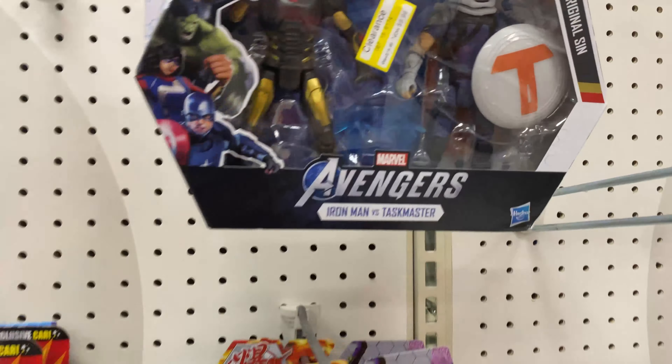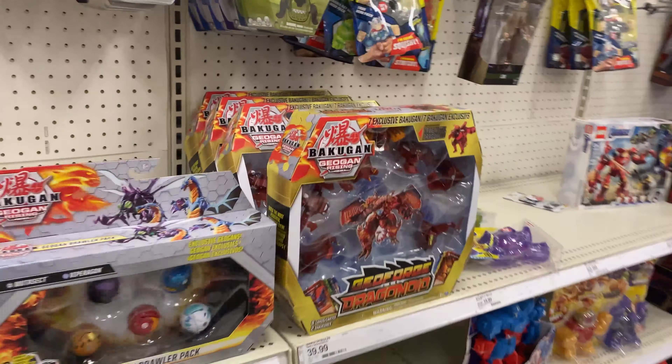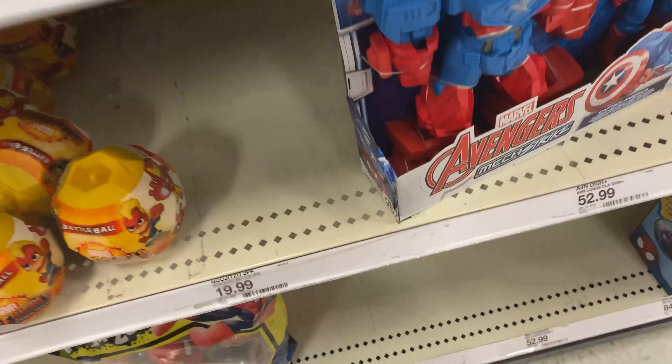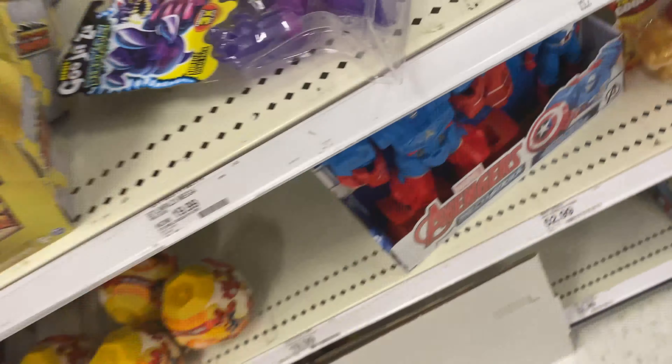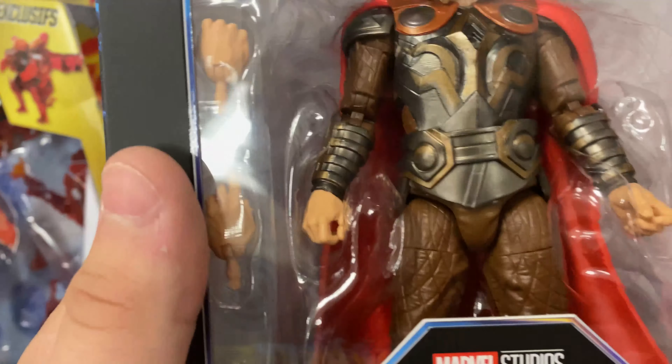Oh, there's some Marvel stuff. There's new stuff here. I got a Loki - some of the Infinity War Saga stuff - Odin. I haven't seen him before, and that's $25.